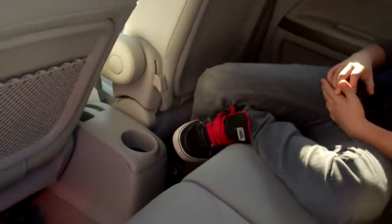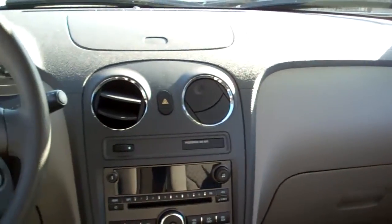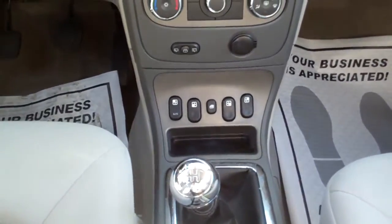Nice gray cloth or beige interior. Cup holder back here. We got power locks for the passenger, plenty of air vents, AM, FM, CD, climate control, power windows, door locks.